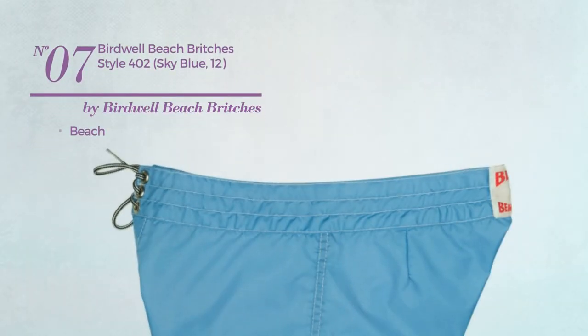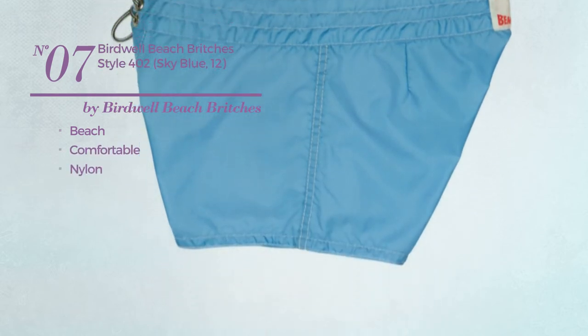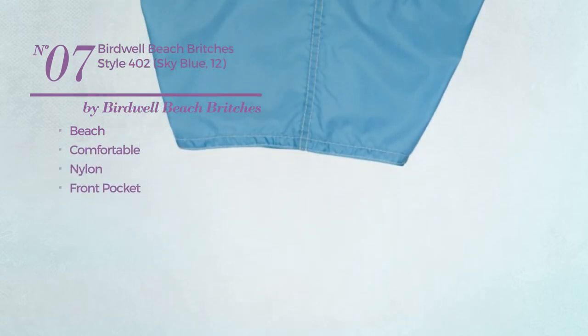Number 7. A beach garment, crafted from comfortable nylon, with a front pocket. Available in 9 colors.